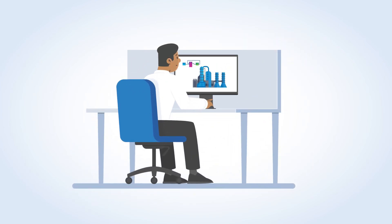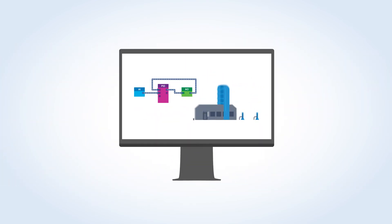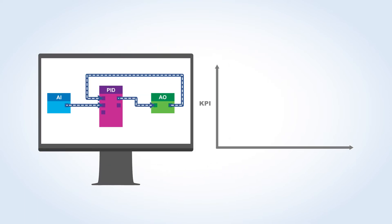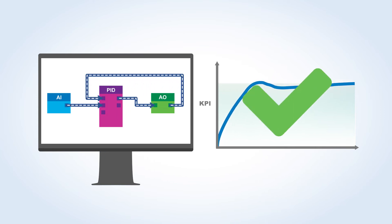Next, run through any impacted operating procedures in a virtual environment with dynamic process responses from Mimic to functionally test your controls configuration before making any change to production. If any changes are identified through testing, you can make those updates in the offline system, minimizing process downtime.